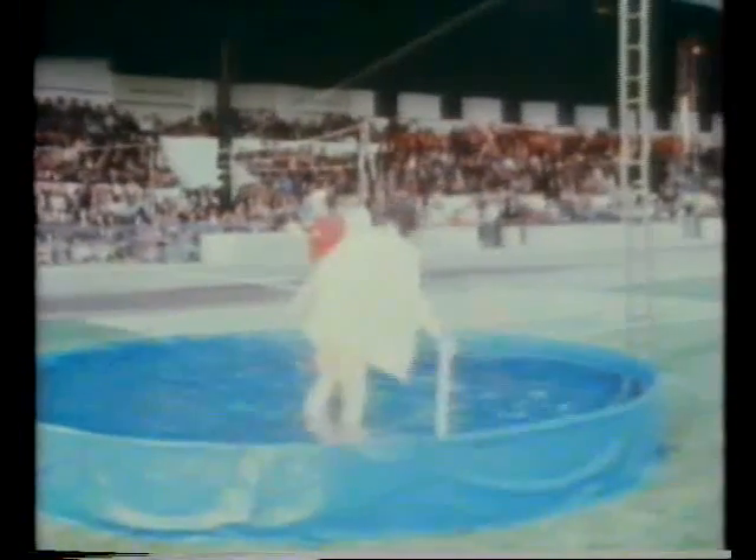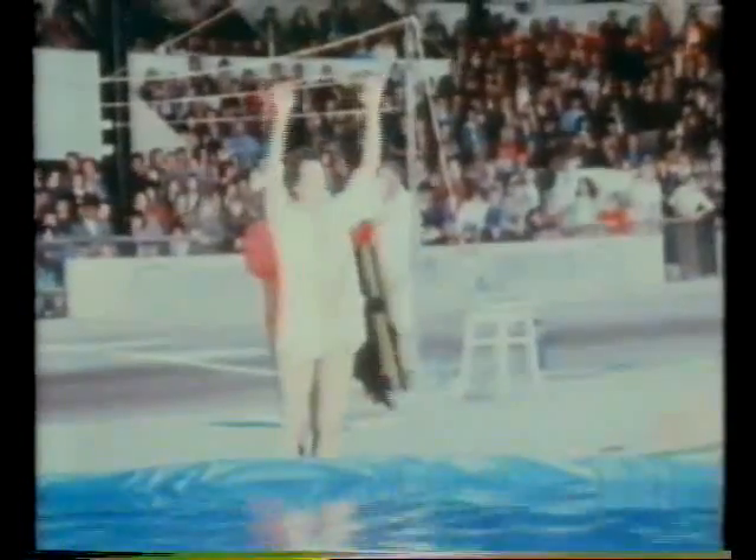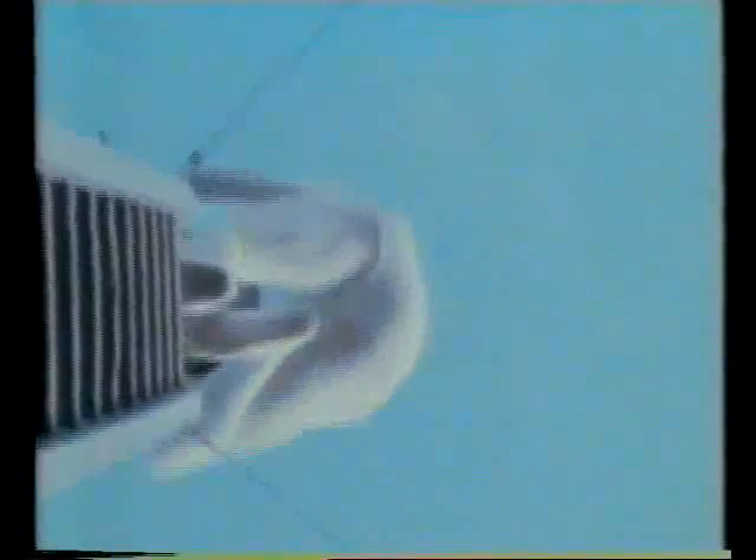Some forces make the difference between life and death. This stuntman is planning to plunge into a paddling pool only 40 centimetres deep. He's going to jump from 12 metres. How do you think he'll manage to survive? Knowing something about forces will help him.